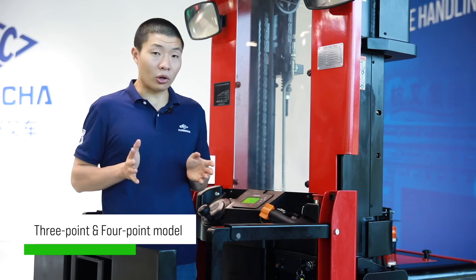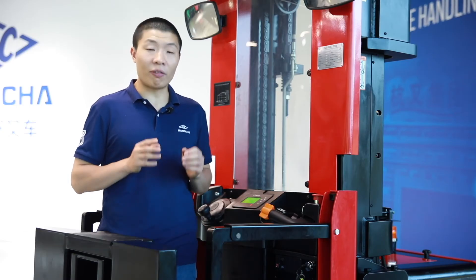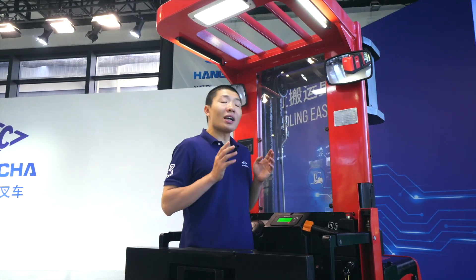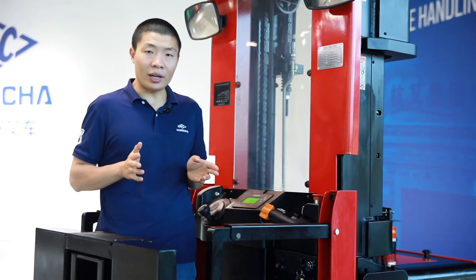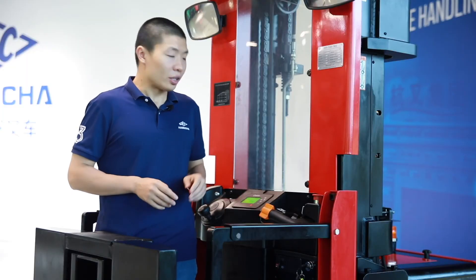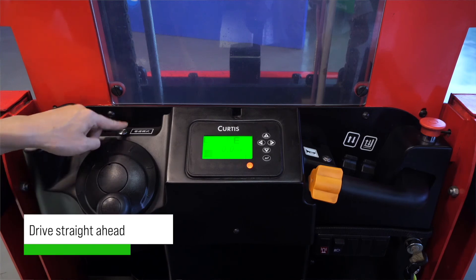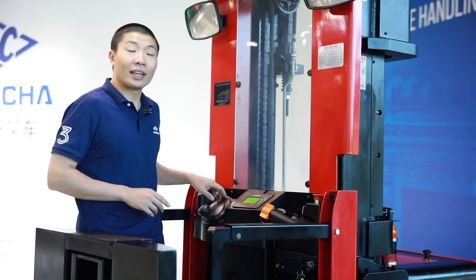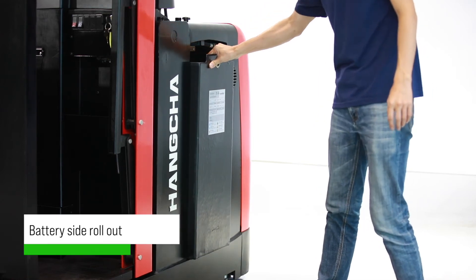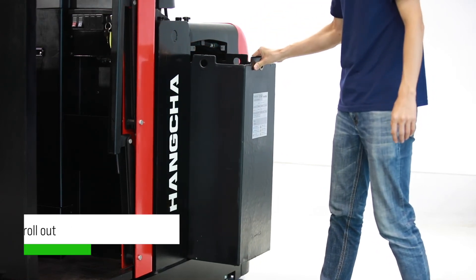Our regular model is three-point, which is more flexible and suitable for narrow aisles. Customers who want more stability can choose our four-point model. In addition, the truck has a lane function — we can lock the direction and keep it straight. The battery is side-shift and can be optioned with large capacity and lithium batteries.